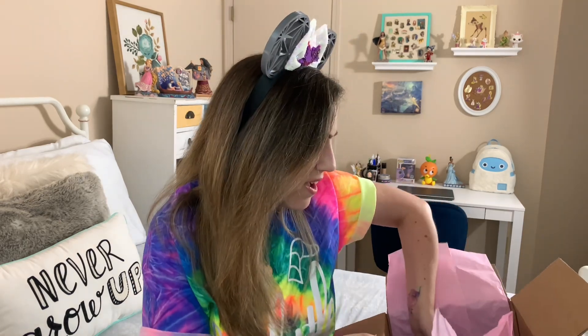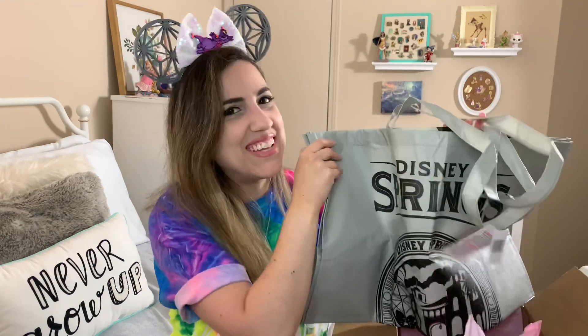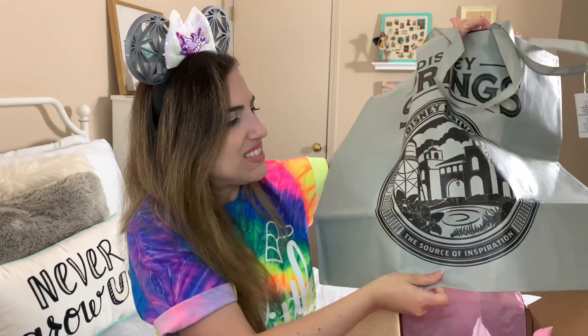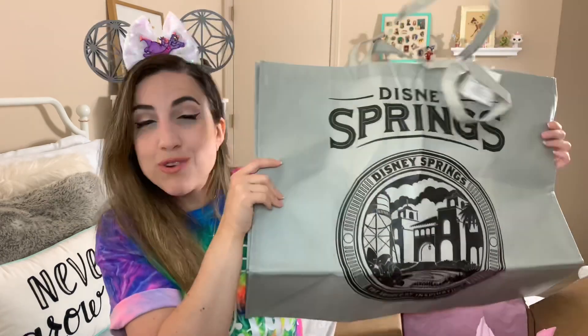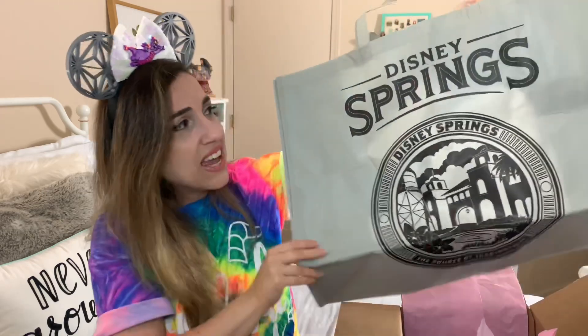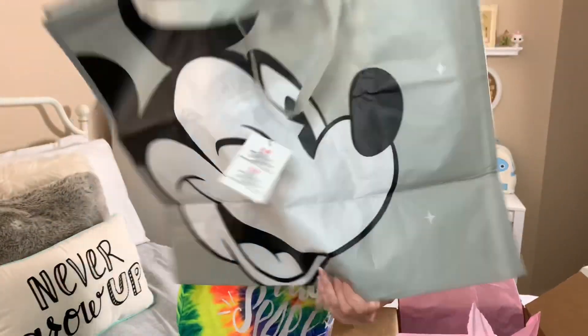And then we have a reusable bag on the top. I actually like this — it's really nostalgic, I think that's the word. It's cool that this came from Disney Springs. It just makes me happy that it says Disney Springs, and these bags always come in handy. The other side has Mickey on it. It's like a really big bag.